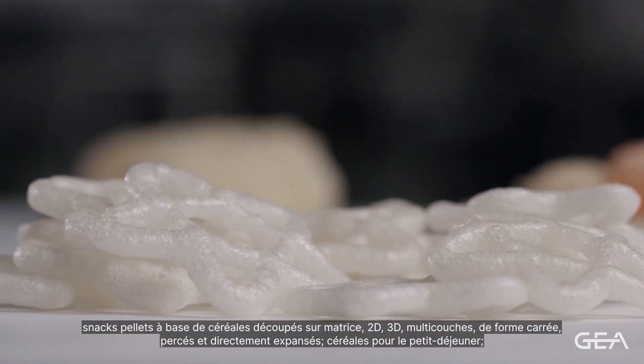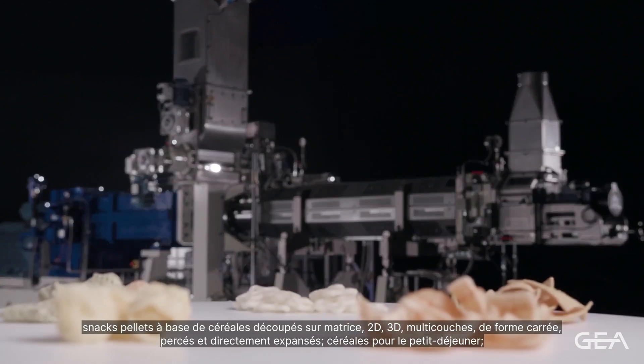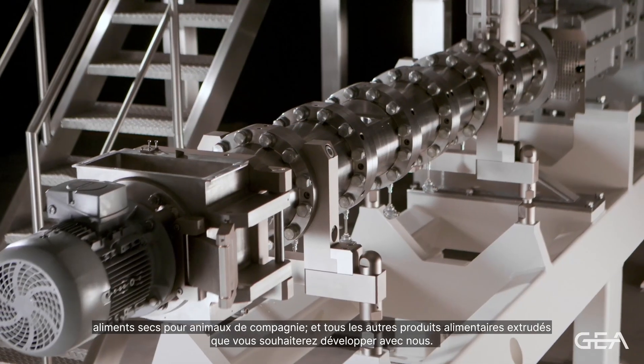Cereal-based snack pellets die cut, 2D, 3D, multi layers, square shape, punched and direct expanded. As well as breakfast cereals, dry pet food and any other product you are looking to develop with us.